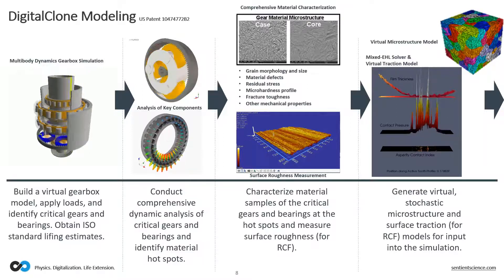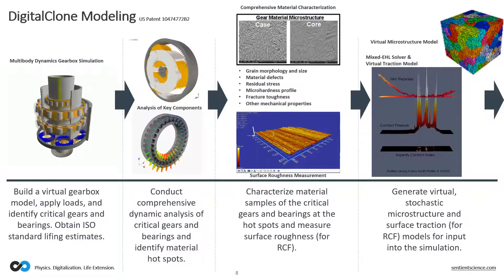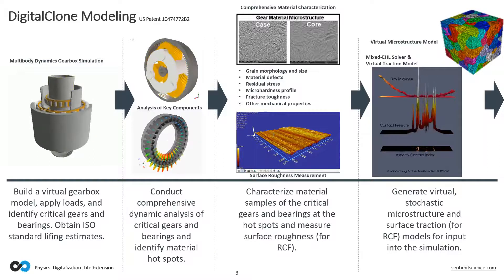We use all of that to create a representative volume element that reflects all of those material characteristics, which serves as the basis for our simulations going forward. We have a proprietary mixed EHL solver and traction model that allows us to account for surface-to-surface interactions, including the effectiveness of the lubricant layer, to identify micro-asperities and other aspects of surface roughness that might lead to stress risers or otherwise have an impact on the life of the component.